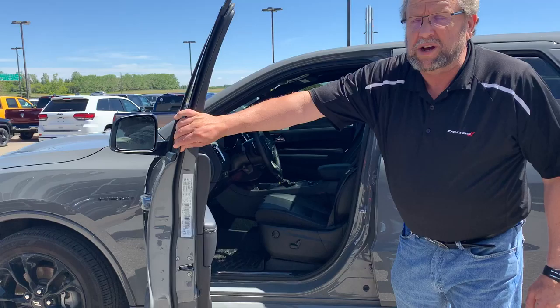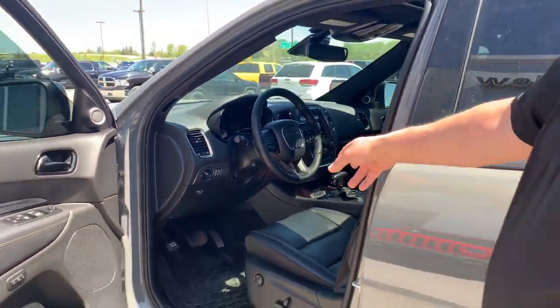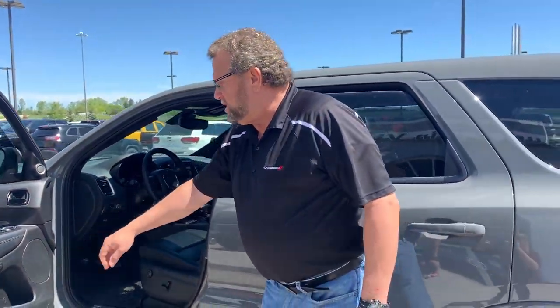It's got the adaptive cruise, it's got the blind spot, beautiful interior. It's got navigation, heated seats, cool seats, memory seating.